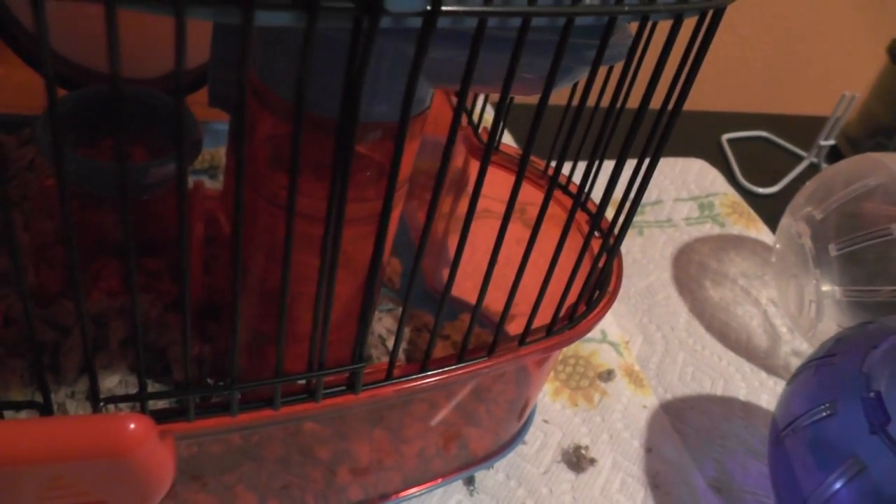Both hamsters have now found ways to get up — as you can see, Cinnamon is trying to climb right now. Now she's giving up; she tries and she gives up. She'll get up there later. Cinnamon has been on the top just like Raisin, so Raisin immediately went up there to get the fresh veggies.